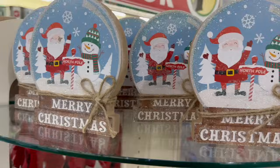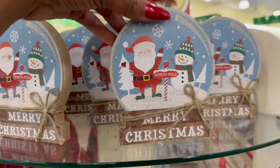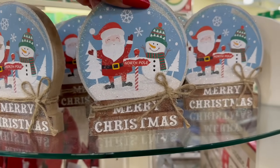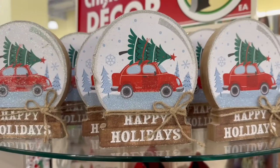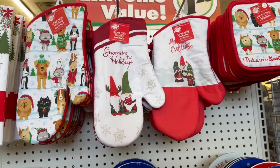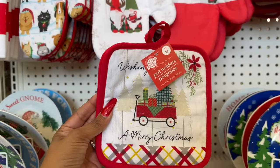They also brought out the Merry Christmas Santa little snow globes — tabletop decor with Santa and the snowman. They have a 'Happy Holidays' little tabletop decor piece too. Some new pot holders and oven mitts and kitchen towels — I'm so excited. They have 'Merry Christmas' pot holders and a matching kitchen towel.